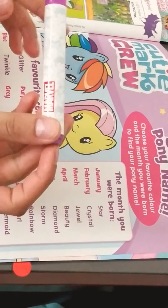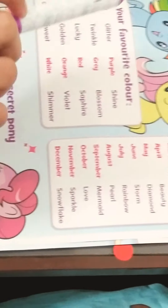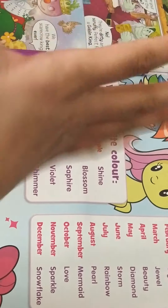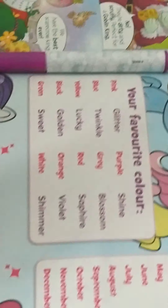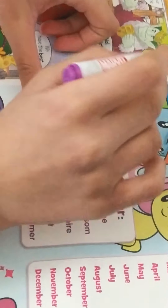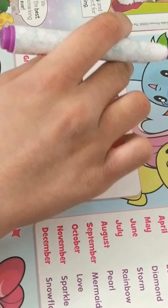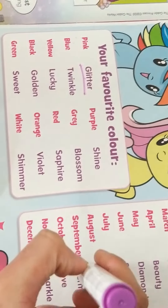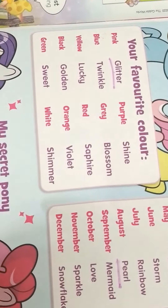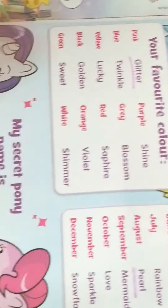Now we have the Cutie Mark activity — let's do this right now! I've grabbed my marker. I'm going to choose my favorite color. My favorite color is of course pink — can you not see the pink bands on my hand? I really really love pink. So I'll pick pink, which means I get glitter! The second part of your pony name is the month you were born. I'm born in August — so I get pearl. My secret pony name is Glitter Pearl!